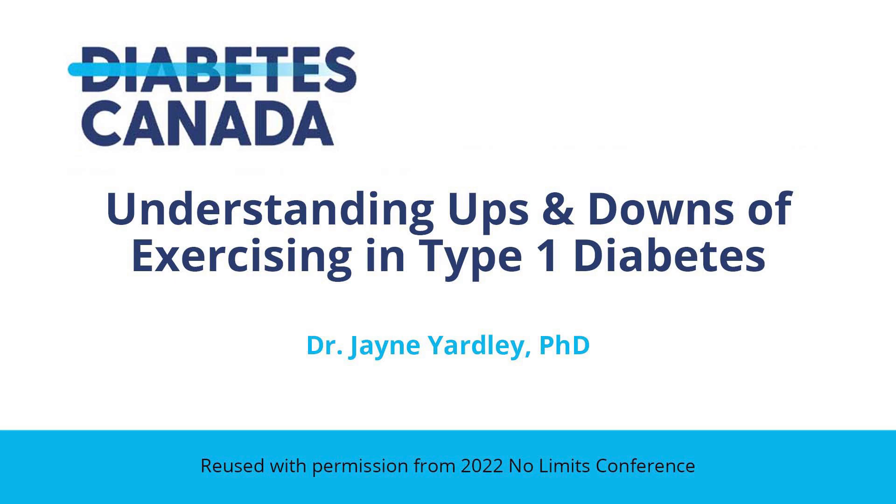My name is Dr. Jane Yardley. I'm an associate professor at the University of Alberta-Augustana faculty, and I'm here to talk a little bit about the ups and downs of exercise with type 1 diabetes.